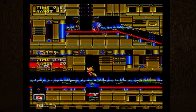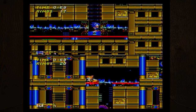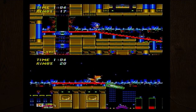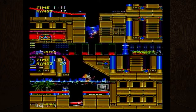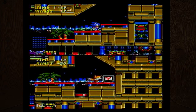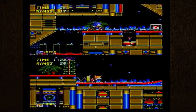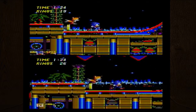I just walked through a wall — I don't know if that was supposed to happen. I'm trying to get some speed going. That item box teleported me! How is that even a thing?